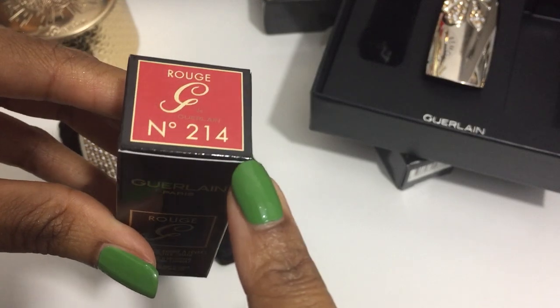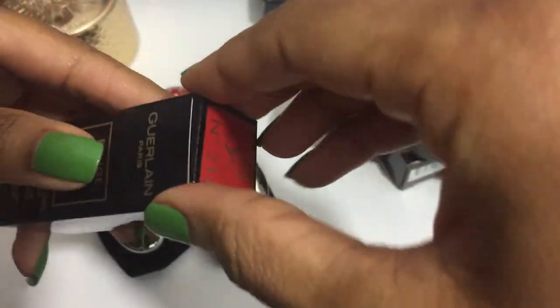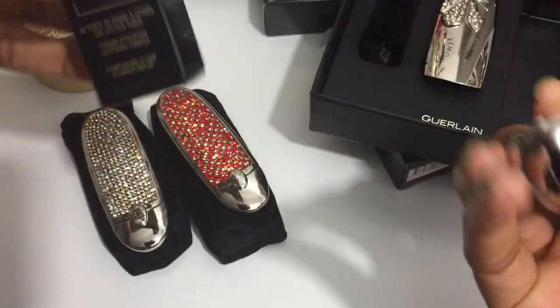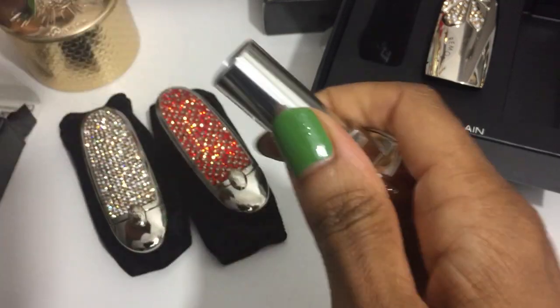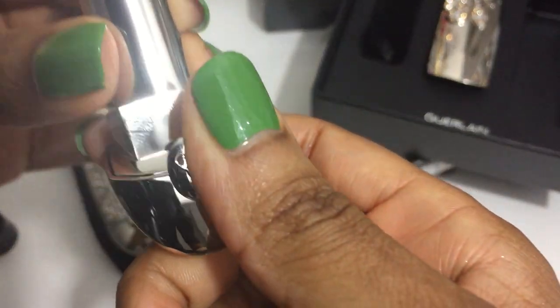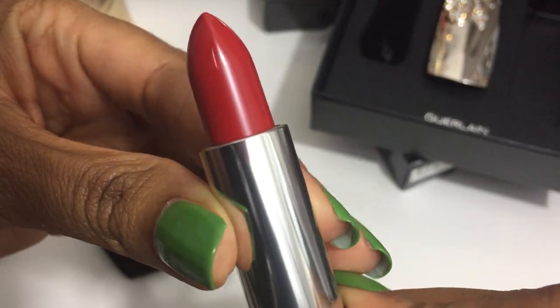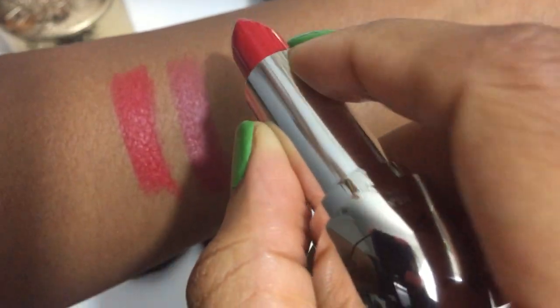This set includes a lipstick. This is not a limited edition color — this is actually a standard color that you can pick up, Number 214. It's a popular shade in their line — it's brick red. But this is the first time I have it. Gorgeous red. There's no imprint of the bee on the back. This is their satin formula. All of these are definitely party-ready colors.